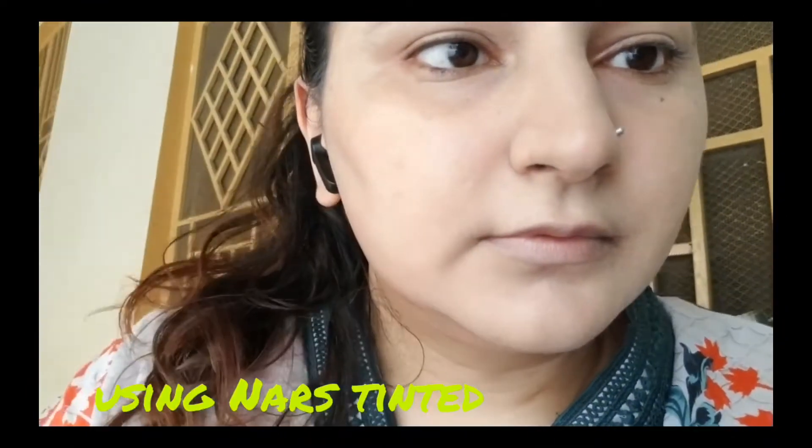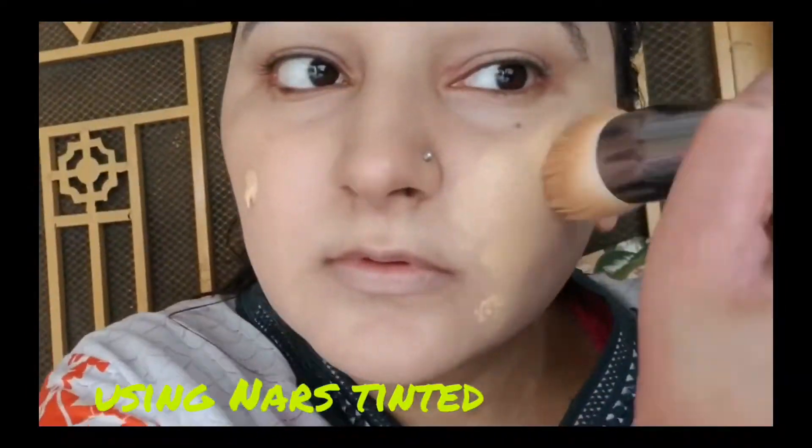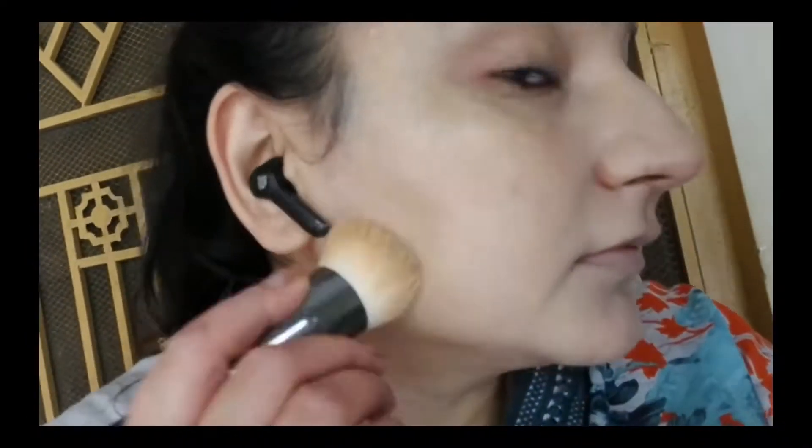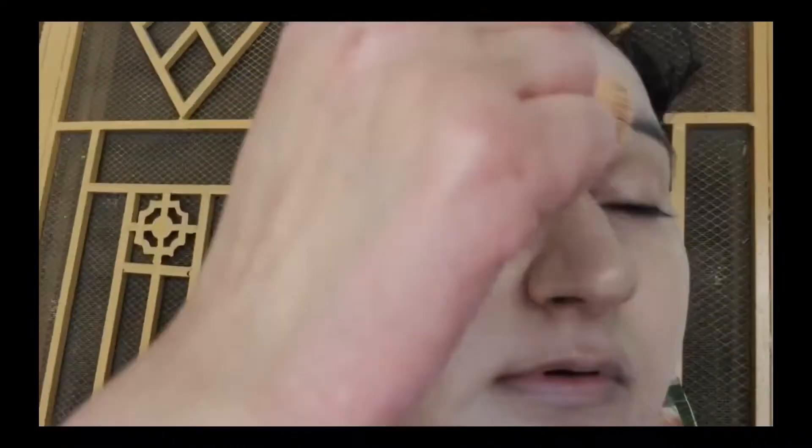Assalamu alaikum everyone, thank you so much for watching and appreciating my makeup tutorial video. In this video I'm going to use NARS tinted moisturizer because it's summer, so keep on watching. Thank you so much for all your feedback on the last video. NARS is one of my favorite makeup brands that I love using.